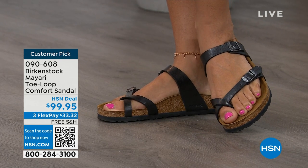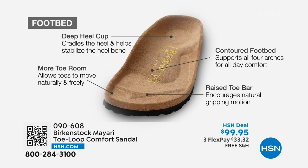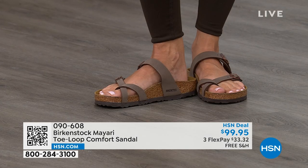When we talk about Birkenstock, we really have to talk about this footbed — this is the DNA of our brand. It starts with a deep heel cup that cradles and stabilizes your heel. There's a contoured footbed supporting all of the arches of your foot. There's a wide toe box, which allows your toes to move freely when walking. And last but not least, there is a raised toe bar that creates a natural gripping motion when you walk, which then creates circulation in your legs. It's all about health and wellness.